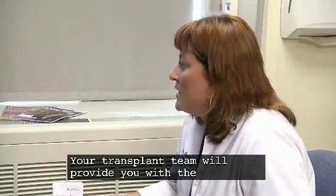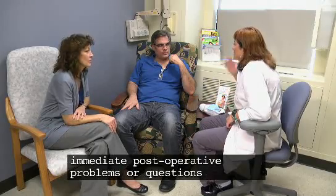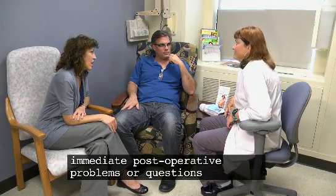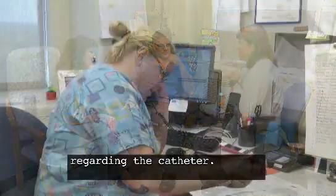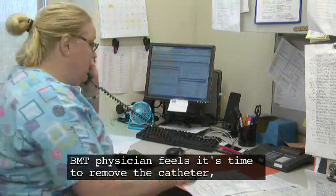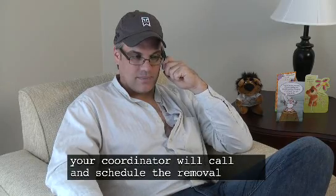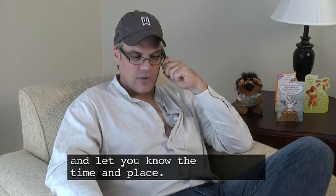Your transplant team will provide you with the appropriate phone numbers to call if you have any immediate post-operative problems or questions regarding the catheter. Once you are done with the transplant and the BMT physician feels it's time to remove the catheter, your coordinator will call and schedule the removal and let you know the time and place.